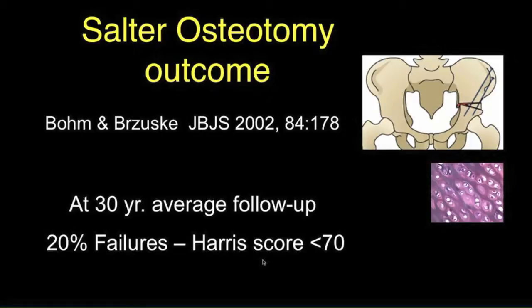However, even the hyaline cartilage procedures are not necessarily permanent. For example, this study done in 2002 of a Salter osteotomy with hyaline cartilage moving, with a 30-year follow-up — which is sort of mid-adult life — there were 20% failure rates with a score of less than 70. So these are not necessarily permanent.